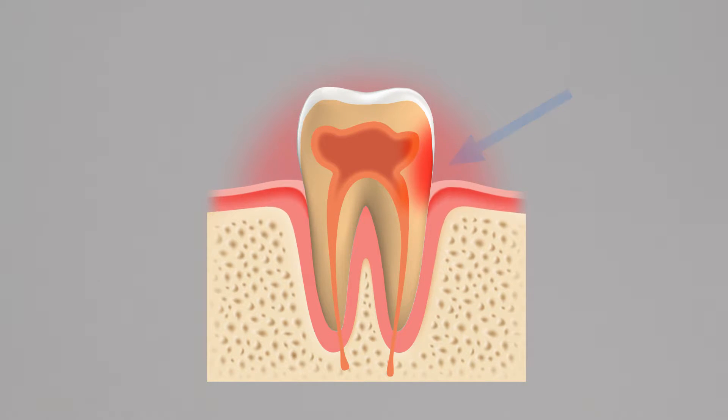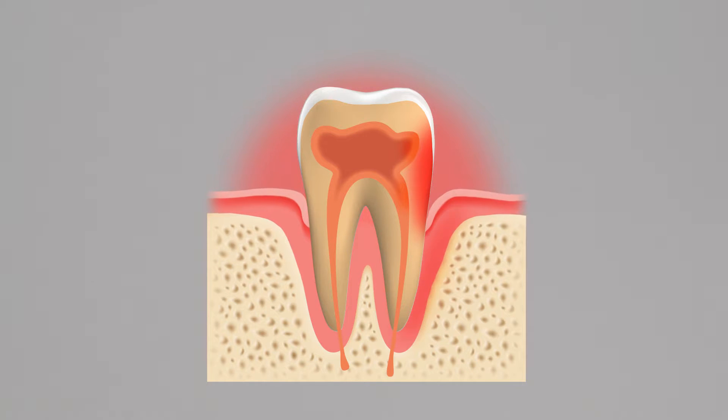Gum disease occurs when the gum recedes and exposes the root of the tooth. This can lead to painful sensitivity. Brushing your teeth incorrectly may injure gums and expose tooth roots, and whitening treatments can wear down enamel and sometimes cause sensitivity.